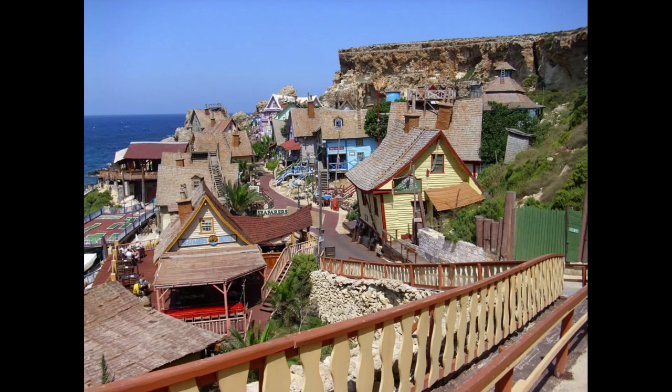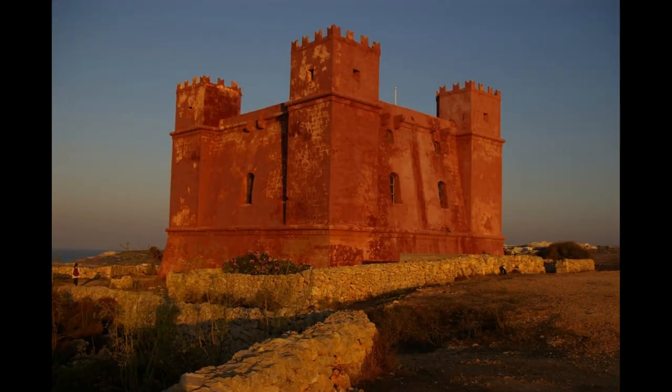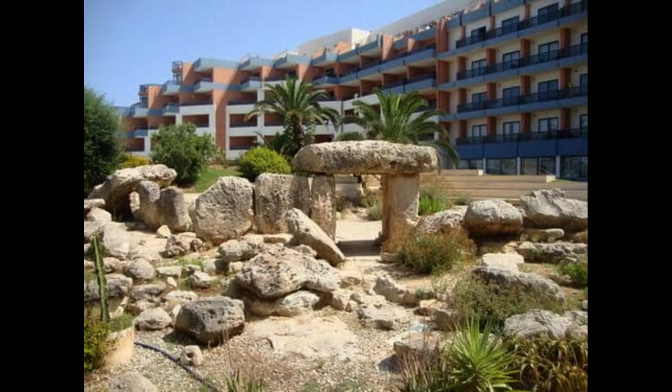Spinola Bay in St. Julian's. We ended up at Spinola Bay, located in St. Julian's. This was the place where we decided to stop our walk, because it was a really nice bay where the atmosphere was really good. There were many restaurants and cafes where you could sit down and eat or drink something. We decided to take a delicious beer on one of the terraces. Although we didn't like St. Julian's as much as Valletta either, I think this is a better place to visit compared to Sliema. I really liked Spinola Bay, especially when I wasn't paying attention to the high buildings.